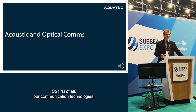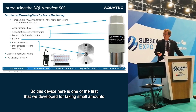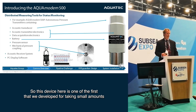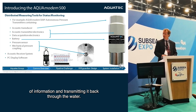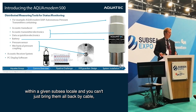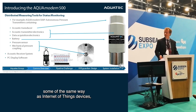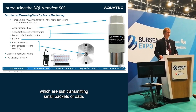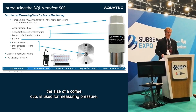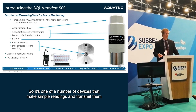Our first communication technology is a device for taking small amounts of information and transmitting it back through the water. When you have the need for a number of measurements within a given subsea locale and you can't just bring them all back by cable, we needed to find a way of getting that data back, similar to Internet of Things devices which just transmit small packets of data. This device, about the size of a coffee cup, is used for measuring pressure — one of a number of devices that make simple readings and transmit them.